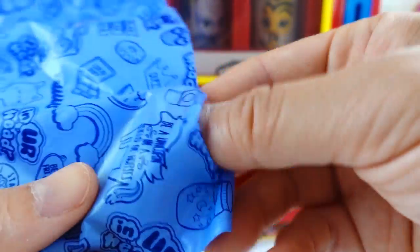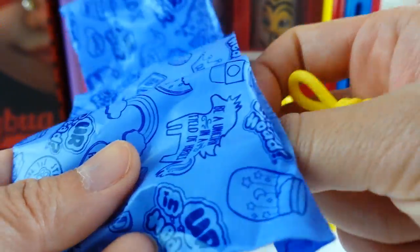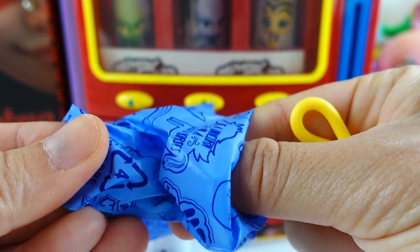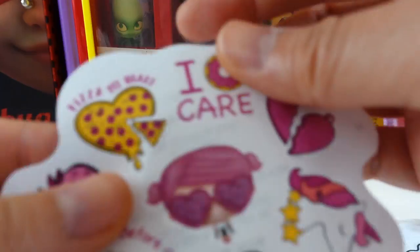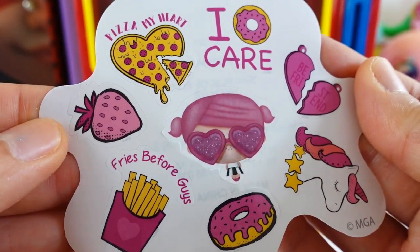This one's not colored. And our third one - we got an ice cream charm. And we also get a set of little stickers.